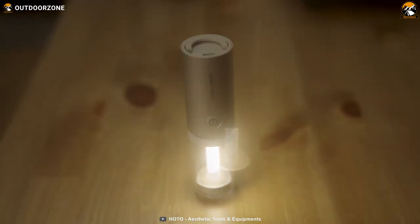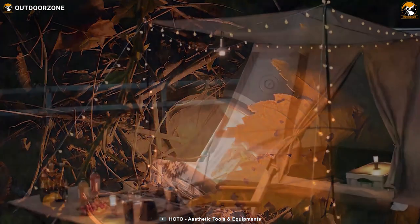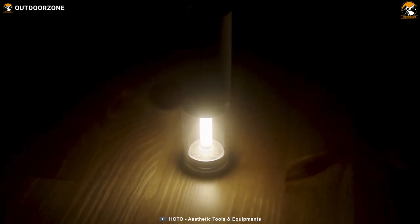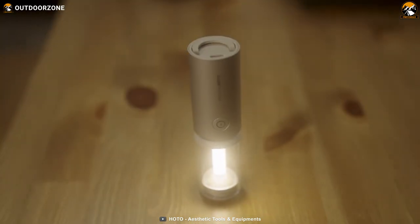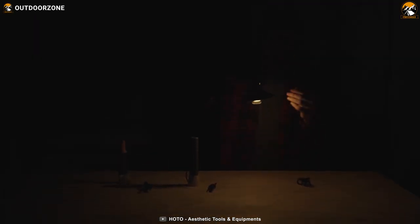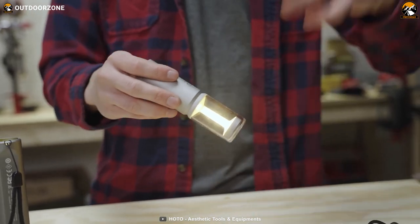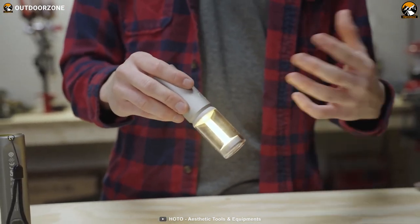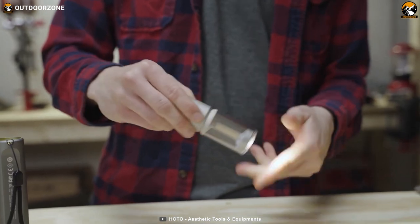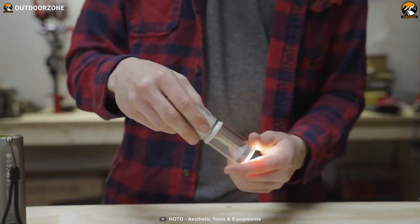The HOTO Camp Light is designed to withstand the rigors of outdoor use. With splash-proof IPX6 water resistance and dust protection, you can rely on this camping light to perform even in challenging weather conditions. In camping mode, the light is reflected under the lampshade to avoid blinding beams, creating a comfortable and inviting atmosphere at your campsite. Switch to ambient mode for a stunning 360-degree warm light, perfect for creating a captivating ambiance with the breathing mode feature. Finally, for late-night walks or tasks requiring concentrated lighting, the flashlight mode offers a focused and powerful light source.